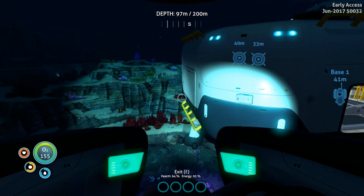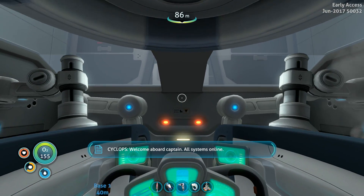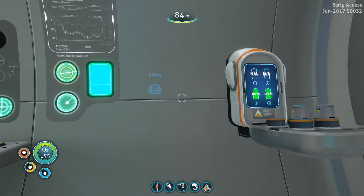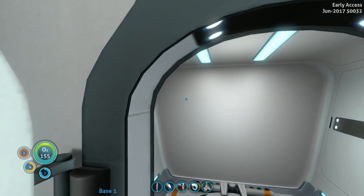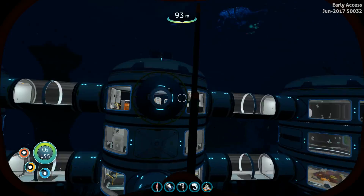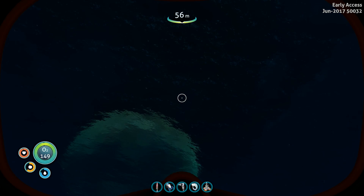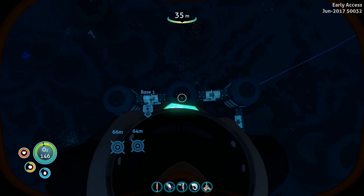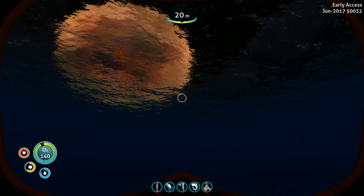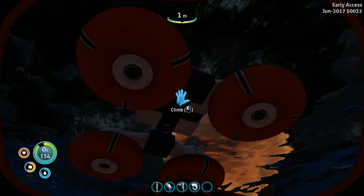And we are back at our base area place. I've done a little bit of stuff and things — I went back to the old base to grab the mobile vehicle bay. We needed that in order to make the prawn suit — that's where it gets made. Let's go ahead and deploy this bad boy directly over our base area place. Wow, I didn't realize we were so deep. Also, our base is starting to look really good.